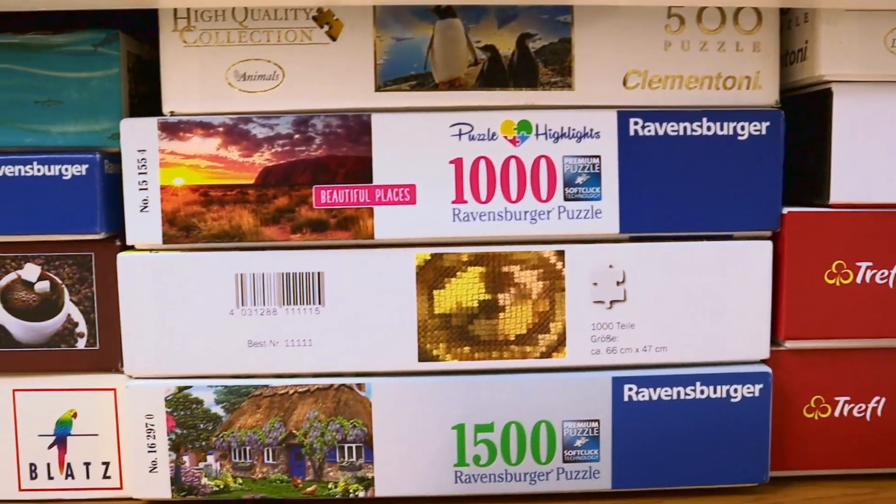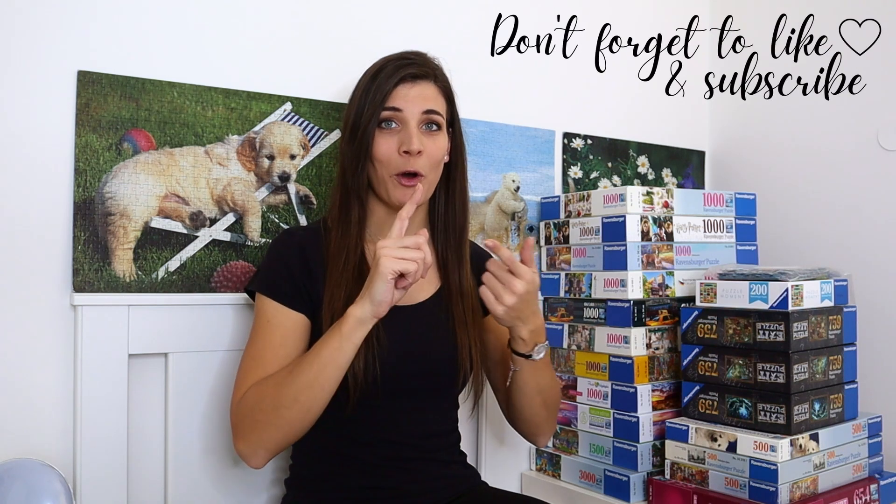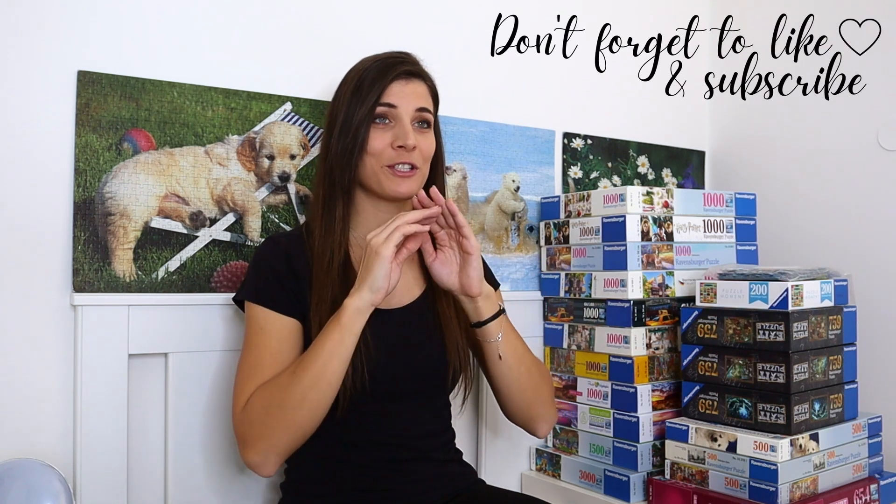Hi guys, welcome to Jeneth and Her Puzzles. Today I'm gonna show you my entire jigsaw collection. Since last year it has grown so much that I have no place to put puzzles anywhere — they're under my bed, in my closet, on the shelves, and on the floor. I wasn't sure if I should sort the puzzles by theme or by puzzle brands, but at the end I decided to do them by brand because it makes more sense.